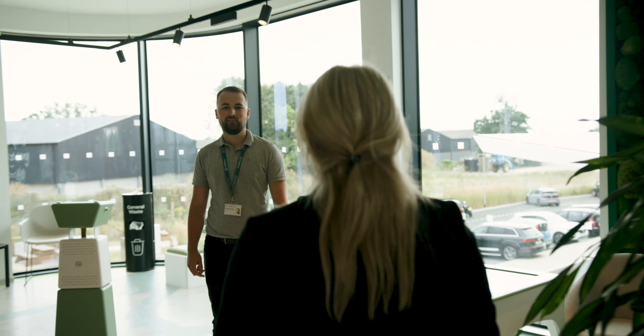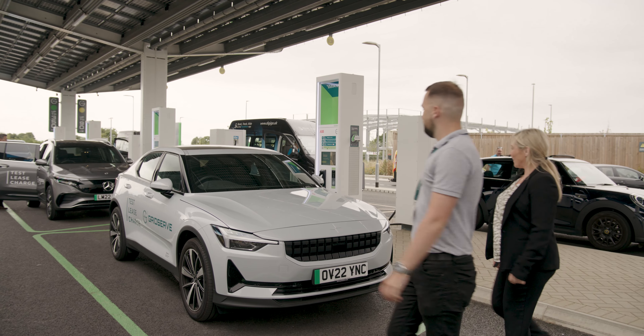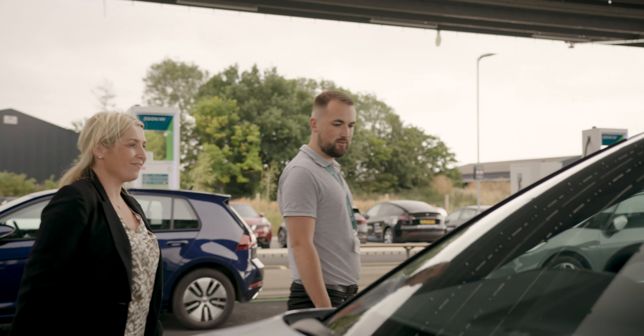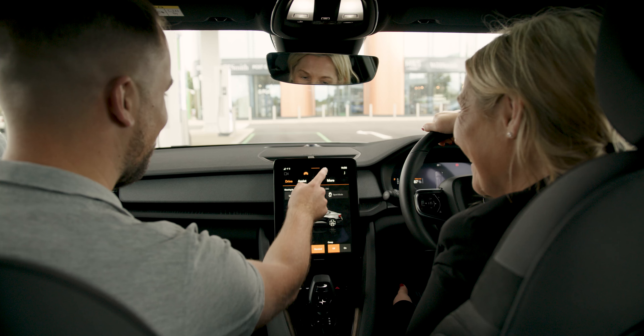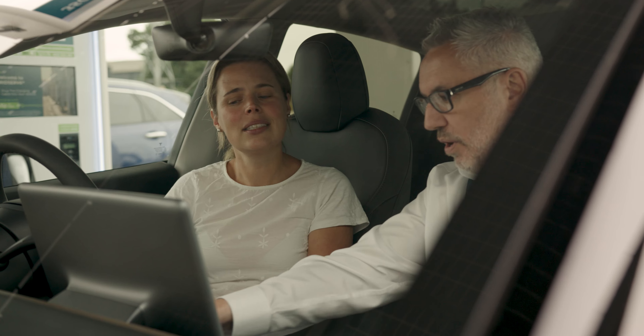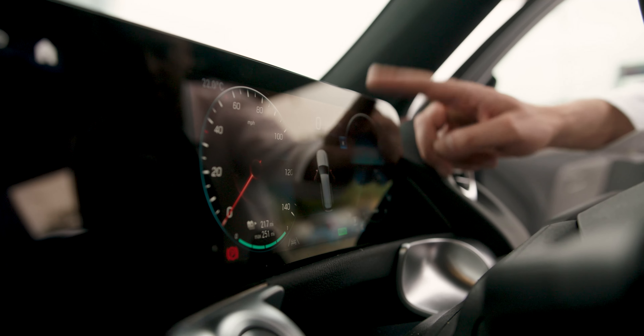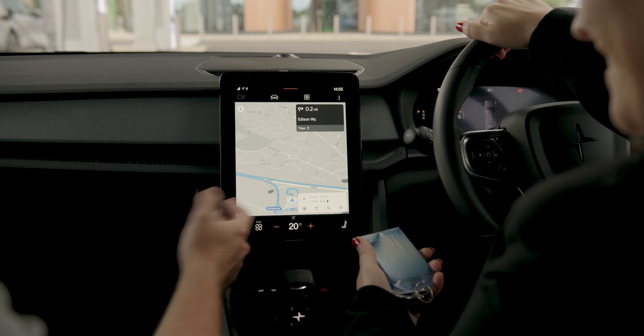When you arrive on site a member of the team will greet you and your test car will be prepped and ready to go. Whether you're an EV expert or a complete novice we've got you covered. We'll be able to answer any questions you may have, so before you set off this is your chance to check out the practicality, the infotainment, set your driving position and review the selected route.